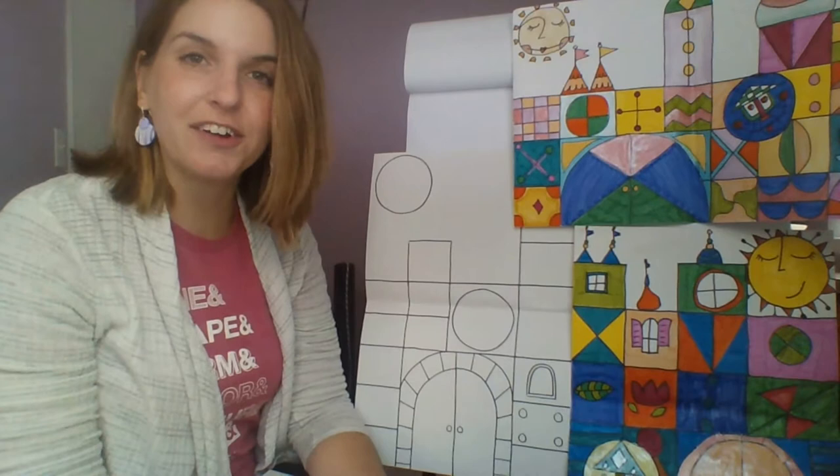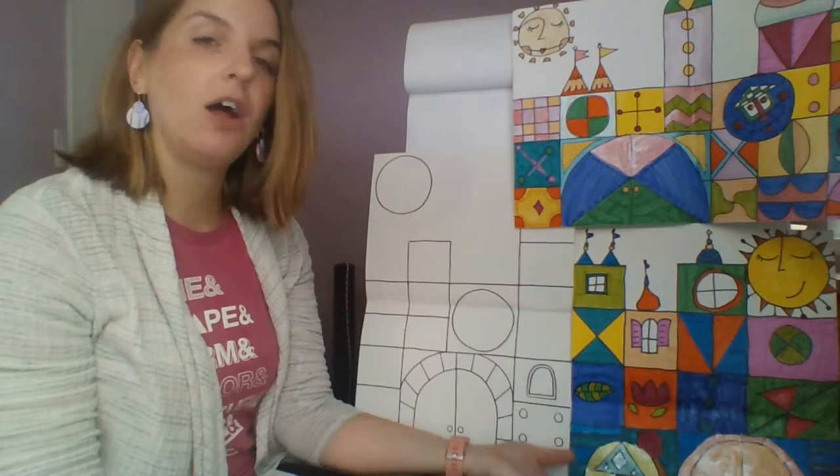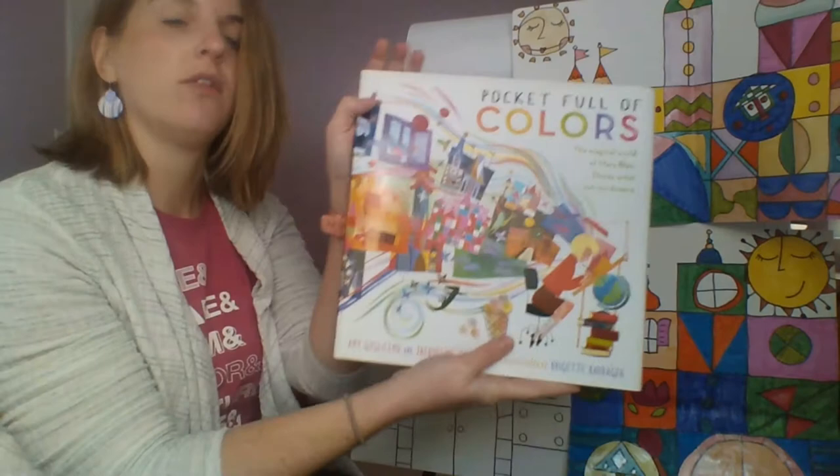Hello, my most amazing artists, and welcome back to art class! For our next project, we are going to be creating some colorful castles that are inspired by an artist named Mary Blair. To tell you a little bit more about Mary Blair, I am going to share a story with you called 'Pocket Full of Colors.'